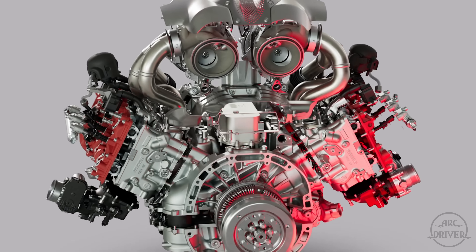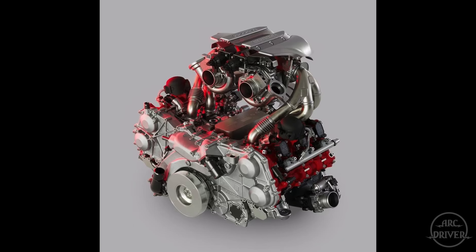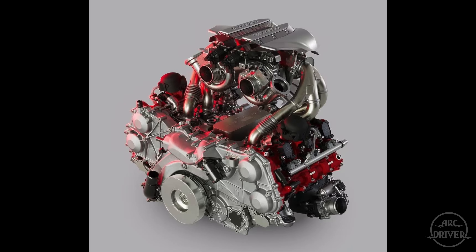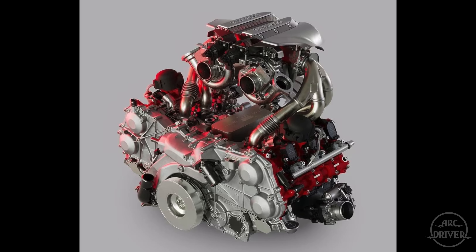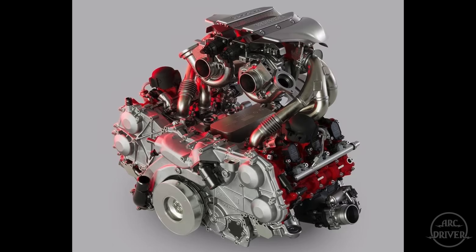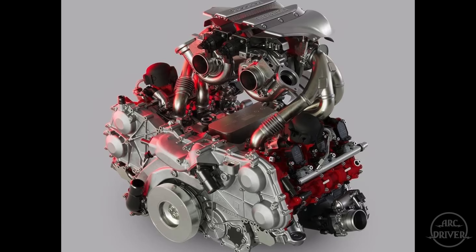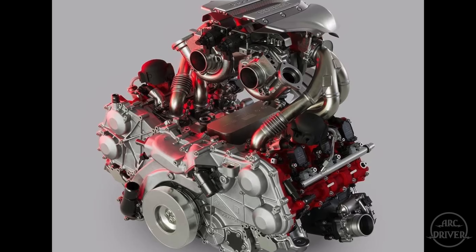We'll start with the internal combustion engines. Ferrari's engine is an F1-inspired, 120-degree angle, twin-turbocharged, 3-liter V6 that revs to 9,200 RPM and produces 888 horsepower and 620 pound-feet of torque. The engine also utilizes an electric motor to assist turbo boost, which according to Ferrari completely eliminates turbo lag.